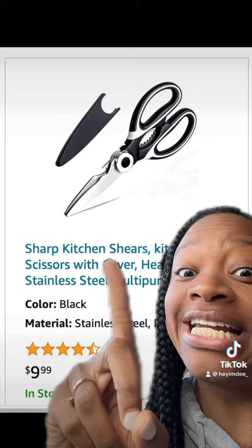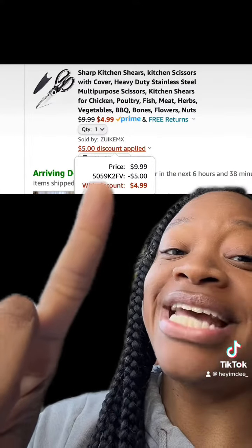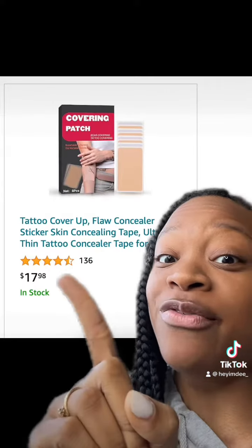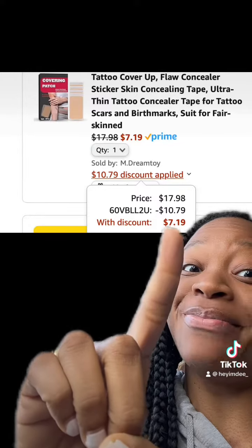We have these really sharp kitchen knives which have really good reviews. Once you enter this promo code at checkout, you'll end up paying this price. We have this tattoo cover-up, has really good reviews, and once you enter this promo code at checkout, you'll end up paying this price.